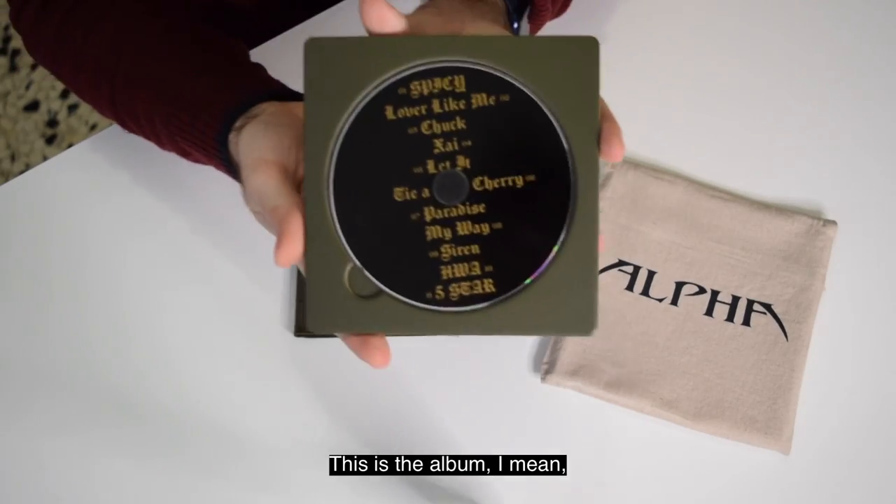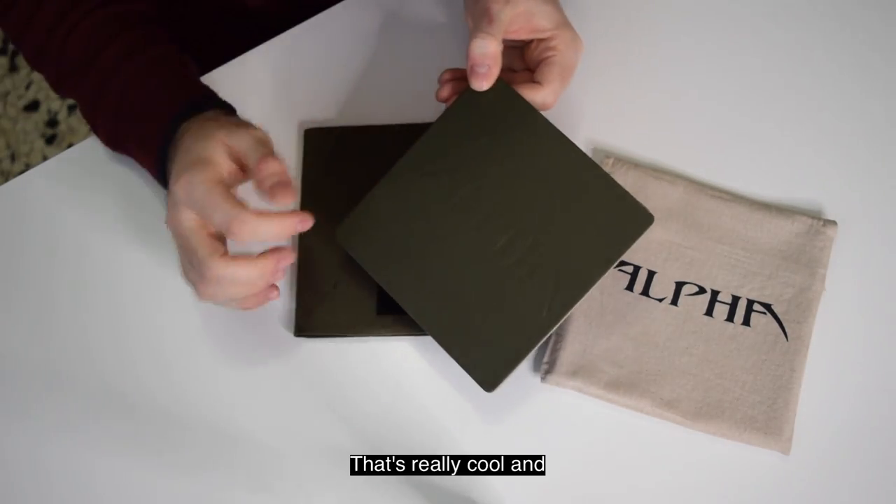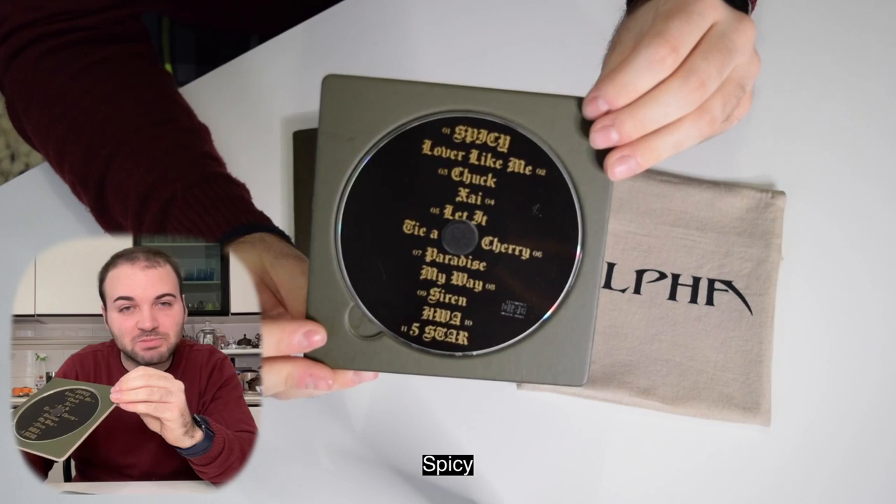This is the album — I mean, this is the CD. It comes with this. That's really cool and it's absolutely a premium package. It's really a premium package.